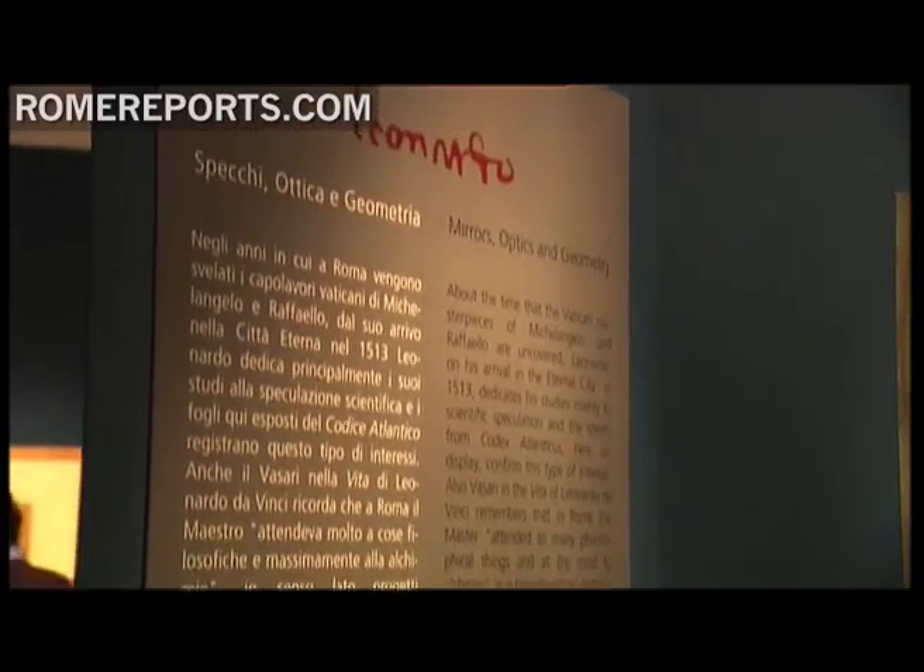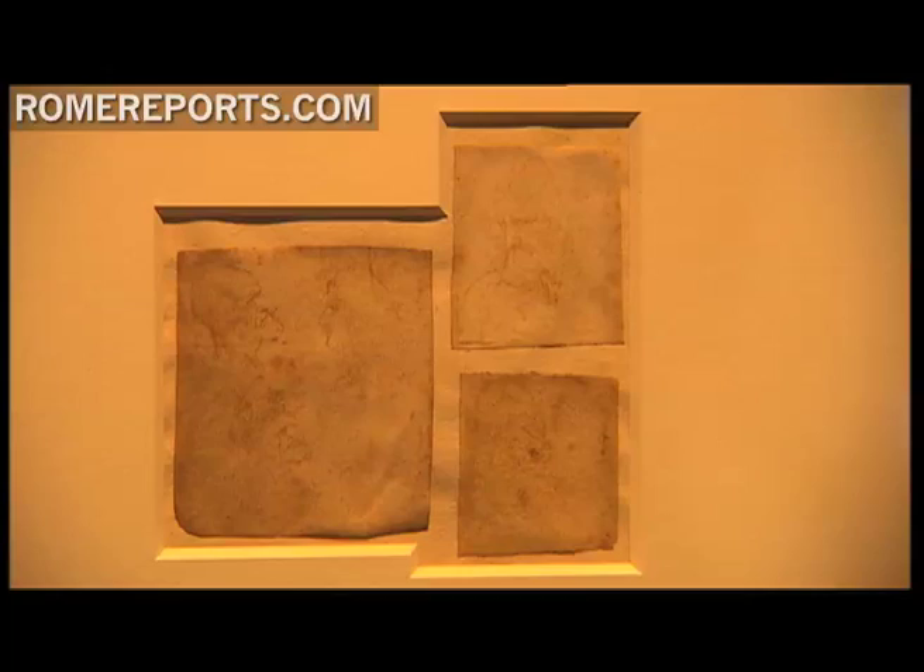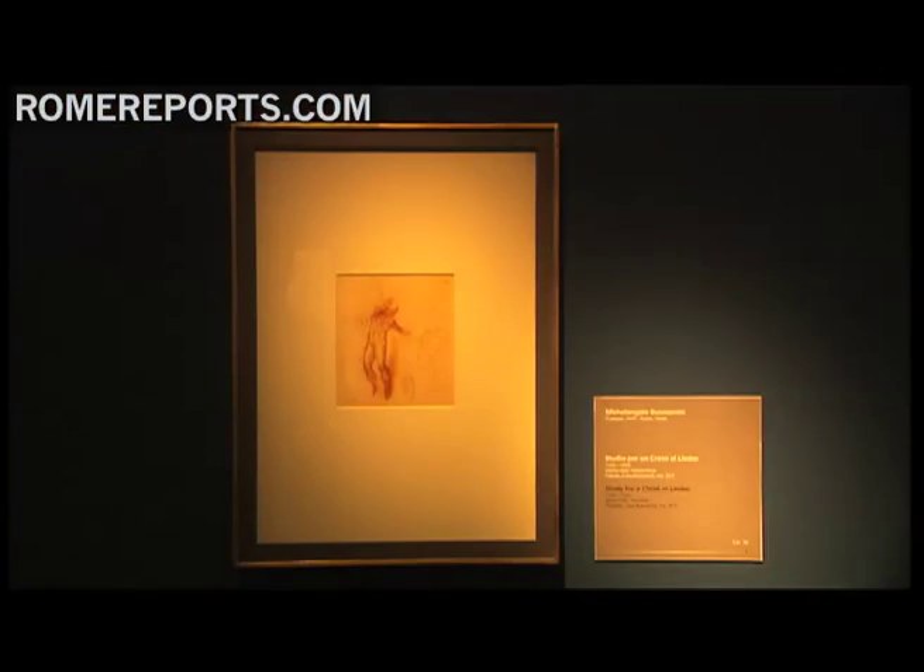Each drawing has a short explanation so that visitors can admire the beauty of the paintings, but also so they can understand the meaning behind them.